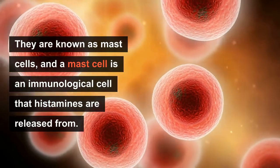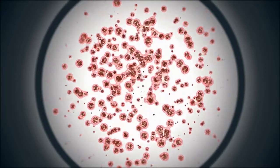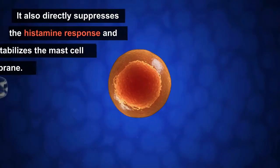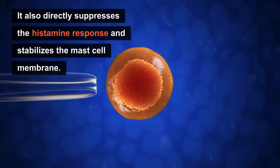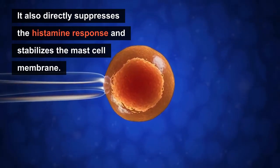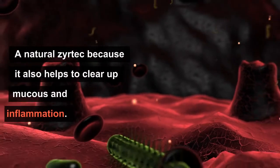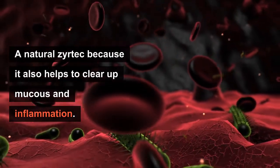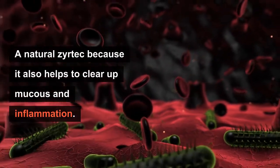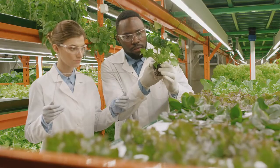The mast cell is an immunological cell that histamines are released from, so we can lessen histamine release if we can block the mast cell. As with many antihistamines, quercetin also directly suppresses the histamine response and stabilizes the mast cell membrane. You can think of quercetin as a natural Zyrtec because it also helps to clear up mucus and inflammation.